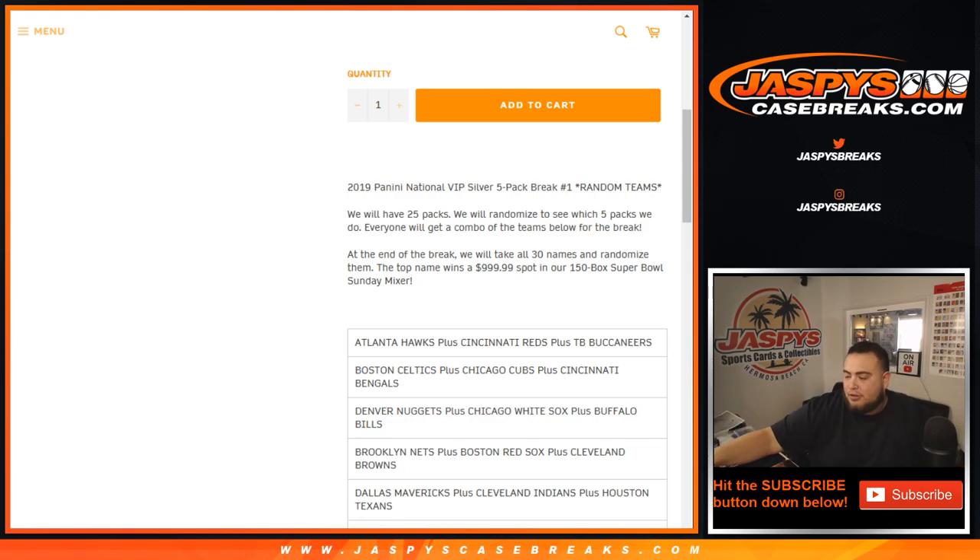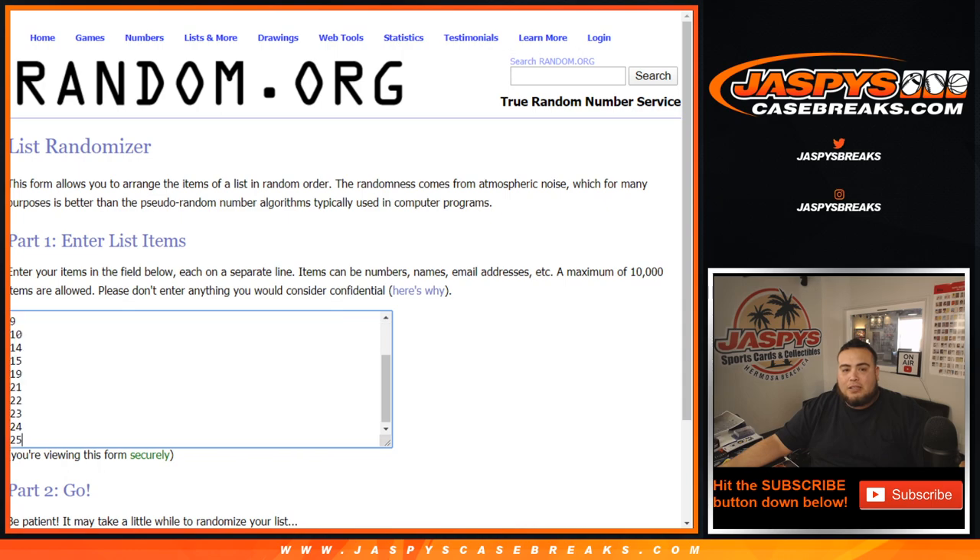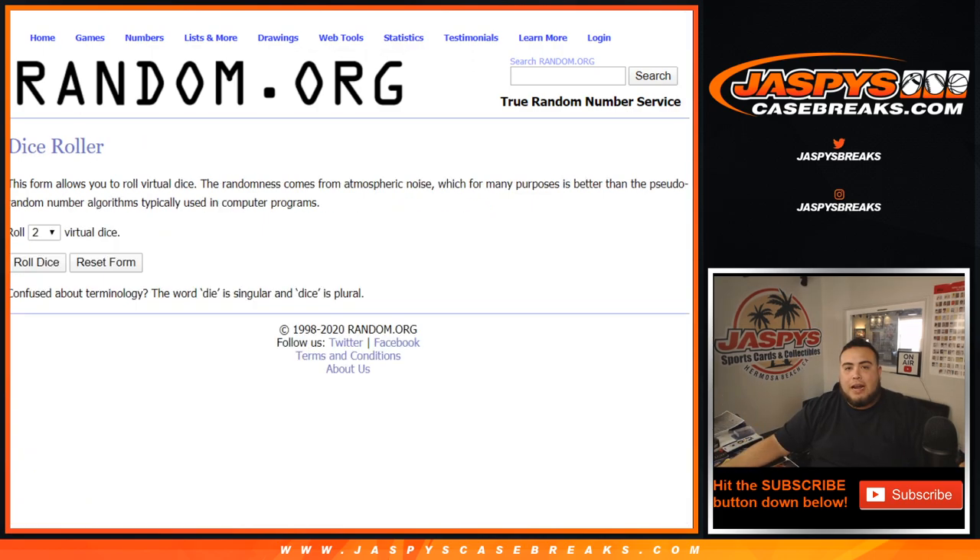Joe numbered the packs already — I think he did a break or two of these. So we'll randomize the pack numbers and see which five packs are generated, and then everybody will get a combo of teams for the break below. We'll showcase the hits, give them out to the customers, and at the end of the break we'll take the original 30 customer names, randomize them, and the top name at number one gets the $1,000 spot in our 150-box Super Bowl Sunday Mixer. So let's use the dice roller for the teams and names, and these are the packs remaining that Joe numbered.